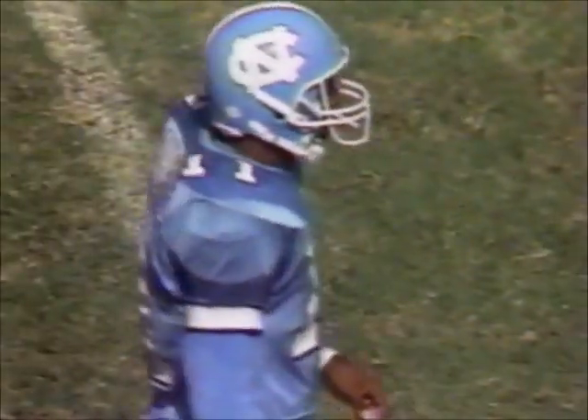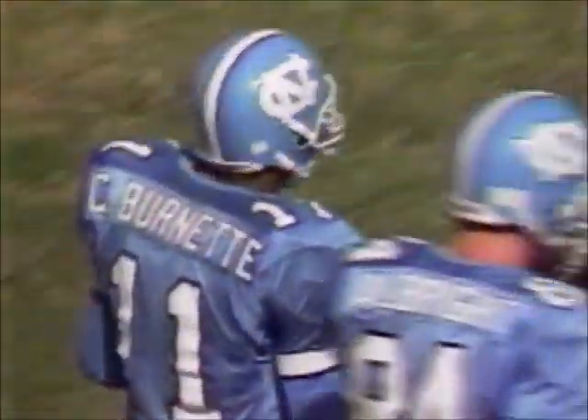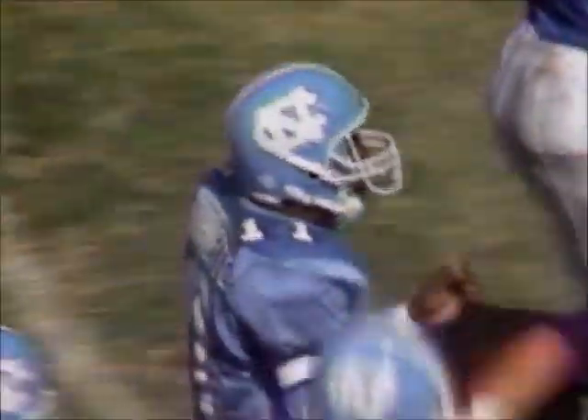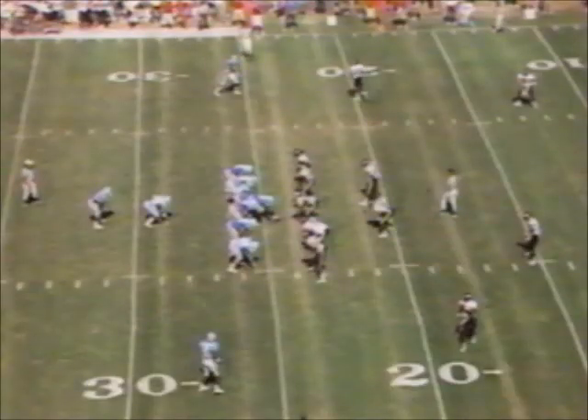Benefield again inside the 25 near the 24-yard line. Todd Middleton helped out on the tackle after a 4-yard gain. Chucky Burnett — freshman, Burlington, North Carolina, 5'11" and a half, 188 pounds. Second down, a long six coming up for Carolina. They've got 2:55 to go in the third quarter. Tar Heels trail 10-7.